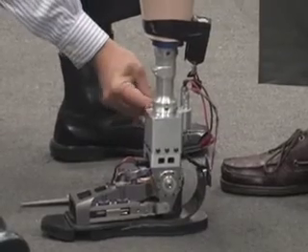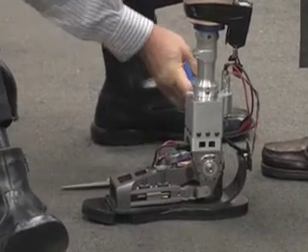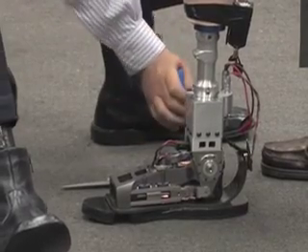When the foot touches down, energy is stored in a spring. When the foot pushes off, that energy is combined with added oomph from a battery-operated motor and the user is propelled forward.